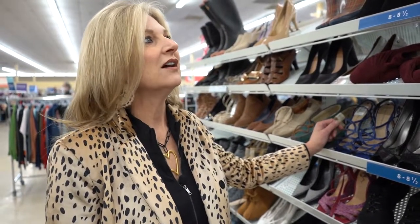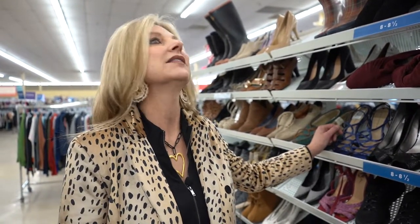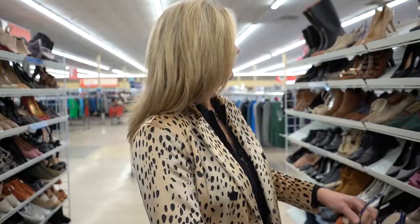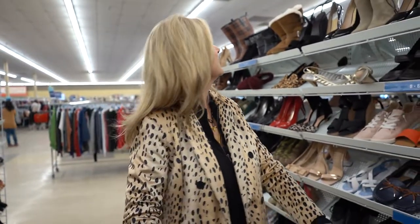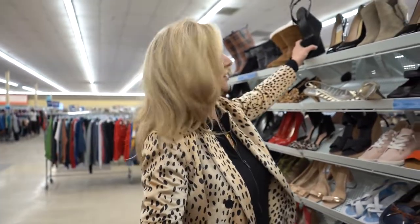Whenever I come in, I always go first to the shoes. I love finding a good pair of designer shoes, and this particular Savers is the bomb for finding designer shoes at incredible prices — I never strike out. For instance, these Via Spiga's are so cute for the upcoming spring and summer. At $11.49, with my discount they'll be about $8, so that's a really good buy. We'll throw them in and see if they pan out.